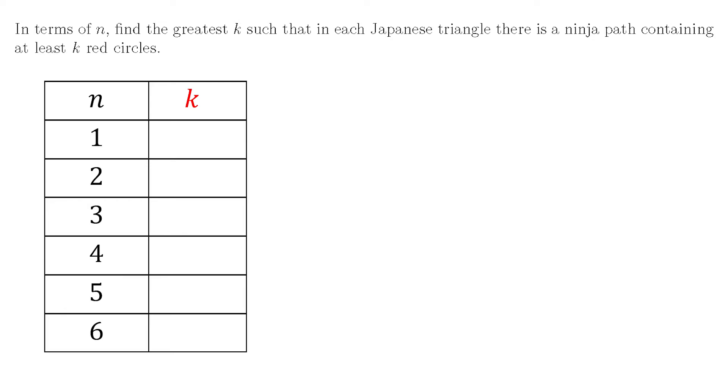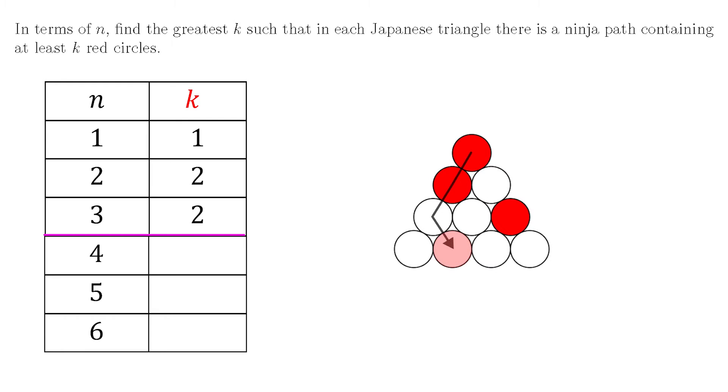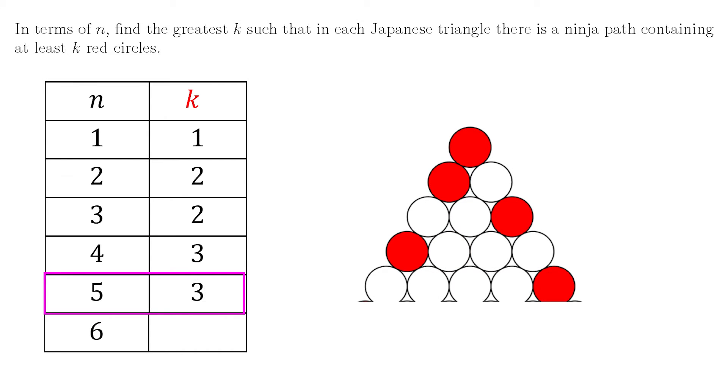Starting from n equals 1, which is a triangle with one row: because that row must have one red circle, clearly k is equal to 1. When n is 2, if we have two rows, it's not hard to see k is always going to be 2. If n is 3, using this arrangement we can see that k is still going to be 2 — we can prevent a ninja path with three circles, so the greatest k for all triangles is going to be k equals 2. But that's the actual only arrangement that would give k equals 2, or its reflection. When we go to n equals 4, it's always going to be possible to have a path going through three circles. Building on that worst case arrangement with three rows, no matter where we put a red circle in the fourth row, you're always going to have a path going through three red circles. Building up to n equals 5, I can keep k to 3 by placing a red circle on the outside diagonals.